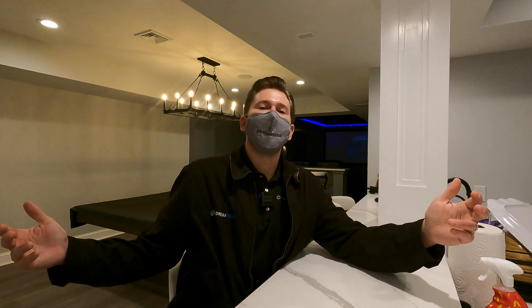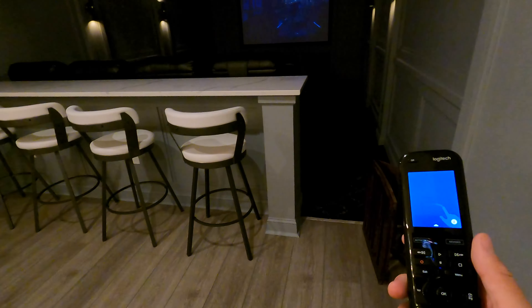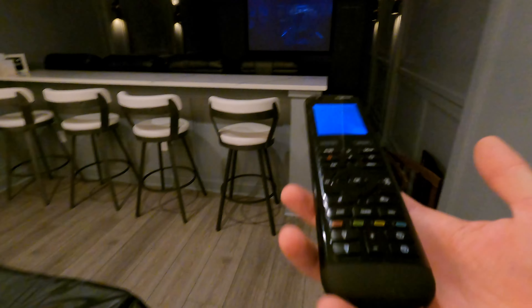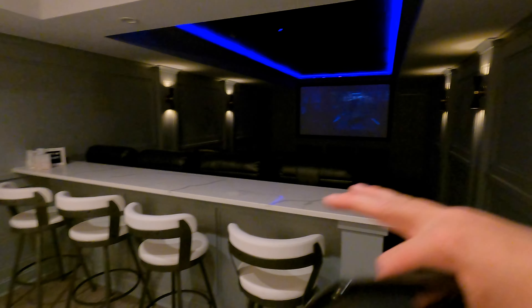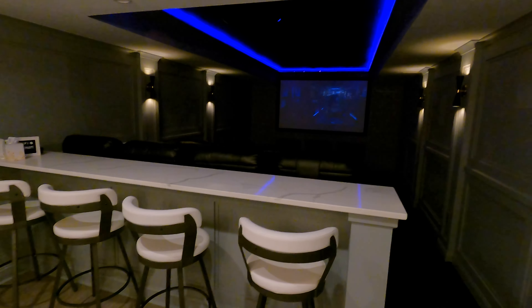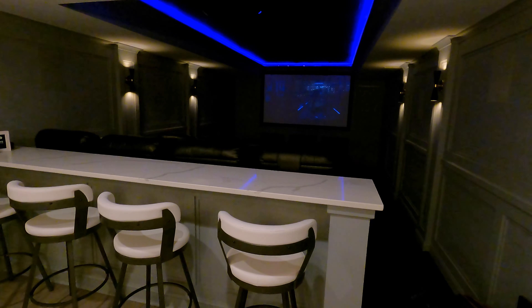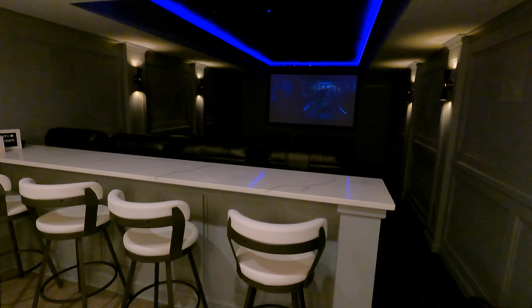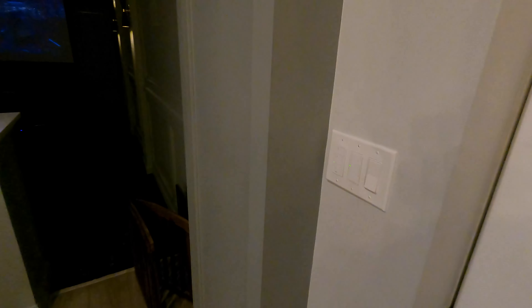All right guys, if you like this video give it a big thumbs up. Let's get into this demo. Universal remotes — this is another thing we carry guys, if you'd like to make it a little bit easier for the family to control. Now this is the theater space. I did a whole quick review pointing out every single little detail about this room, so check that video out — type in something like 'Trenton Robinsonville New Jersey Dream Media theater' and it'll pop up.